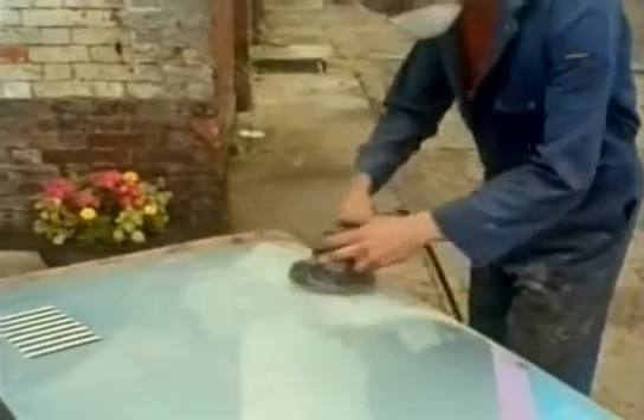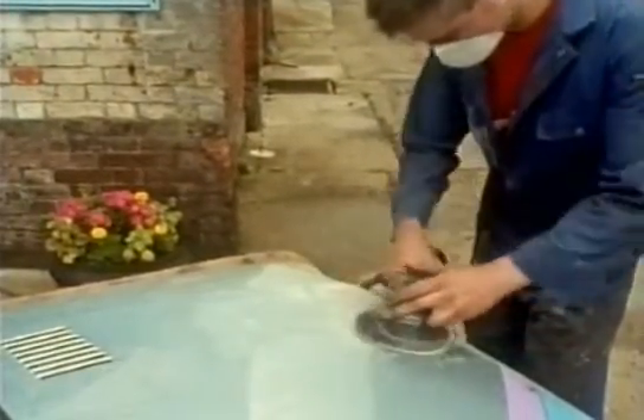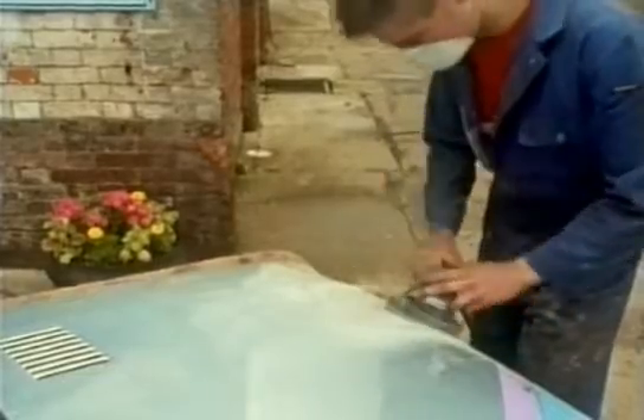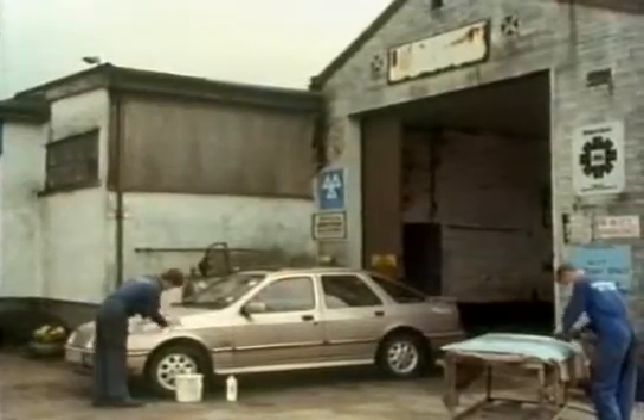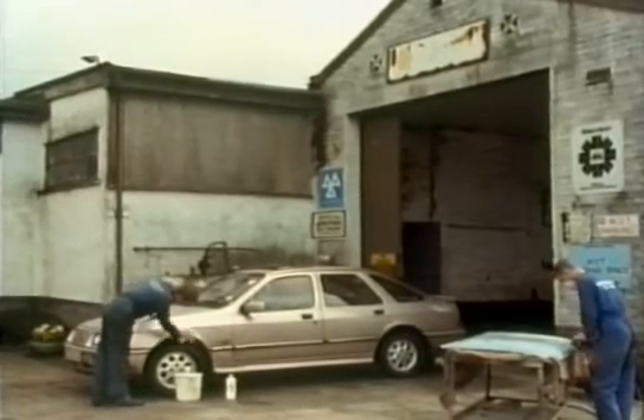Despite all this design, the steel body shell still has considerable limitations. Superficially, the panels dent ridiculously easily, and sorting out even a small dent is quite an elaborate process. Some outer panels are now made of plastic, which doesn't dent so easily, but this isn't suitable for the car's structure.